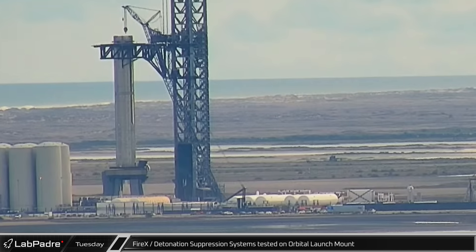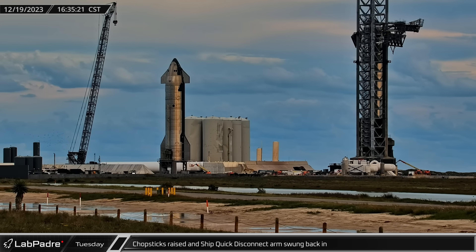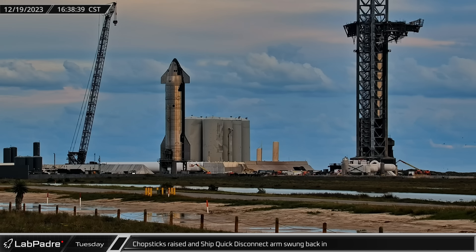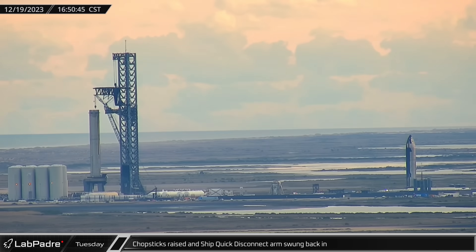SpaceX illustrated their desire to move quickly with the vehicle's testing. Just hours after Booster 10 came to rest on the orbital launch mount, we saw a test of the mount's detonation suppression system. Right after the test, the chopsticks were opened and raised further up the tower. Once high enough, the ship quick disconnect arm was rotated back into position, indicating that the chopsticks would remain up above.